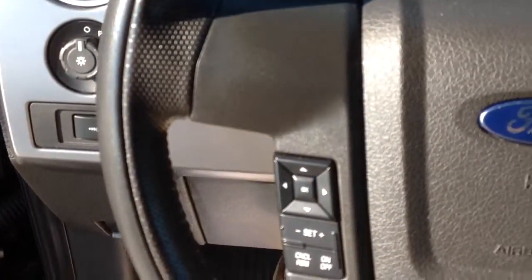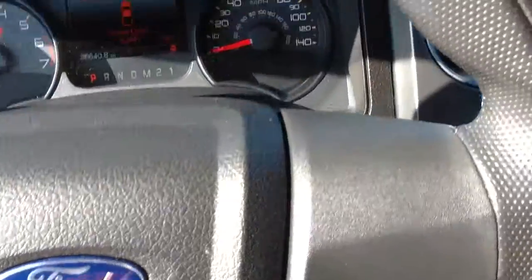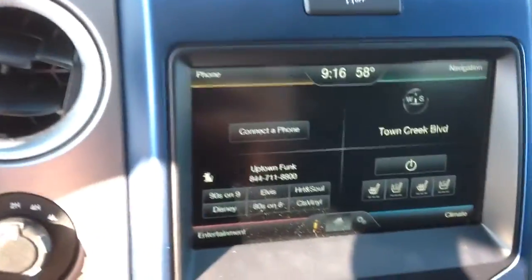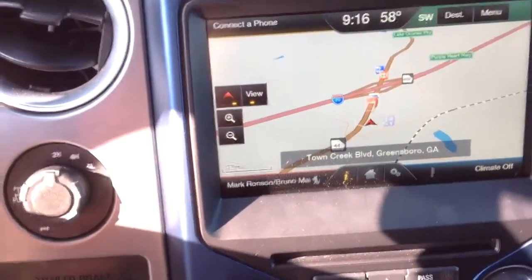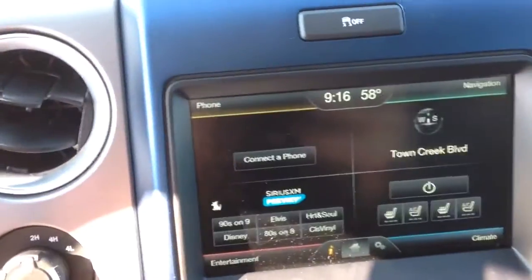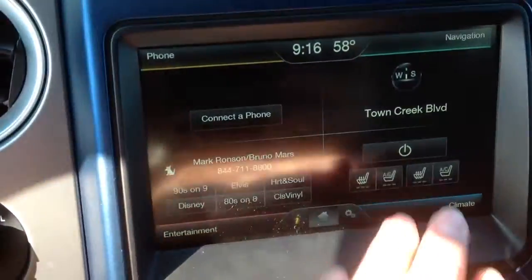Got your controls on your steering wheel. Got your navigation. You have your Sirius XM over here. Your heated and cooled seats.